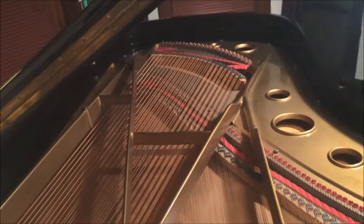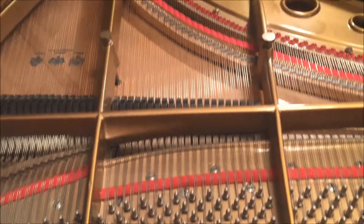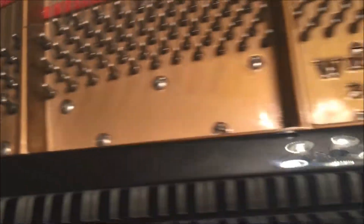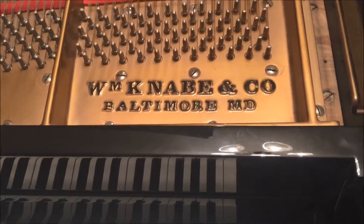It goes all the way out, and then we're in the middle tenor here, or maybe even the upper tenor. It goes up there and then into the treble. There's the logo again.